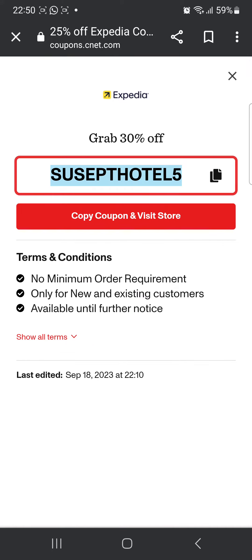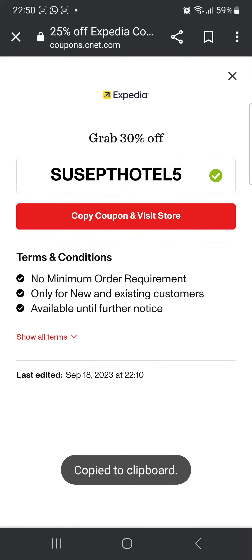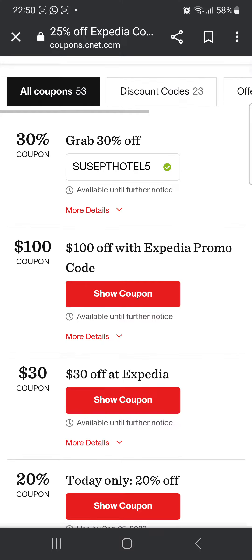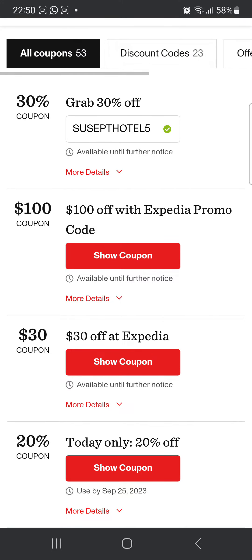It's gonna show you the coupon code. All you have to do is click 'Copy', which copies it to the clipboard, and then click 'Visit the Store' using the red button, which redirects you to their website. There you can choose your products or whatever you want to book, then use this code at checkout when you're about to make your payment and it might give you a 30% discount.